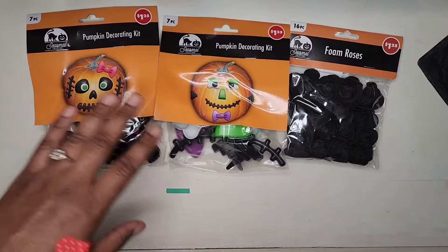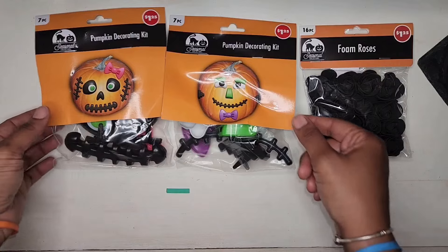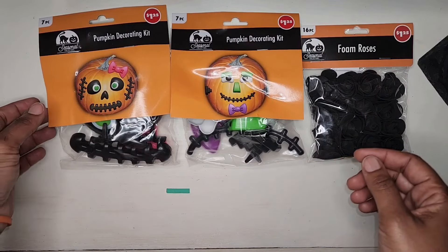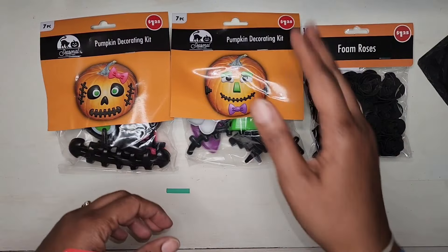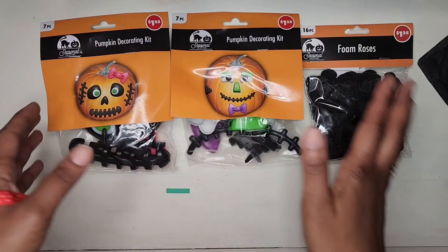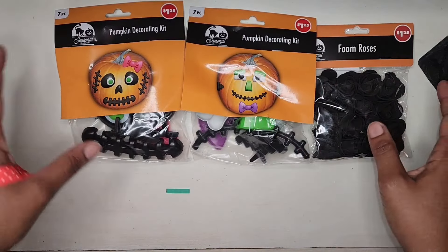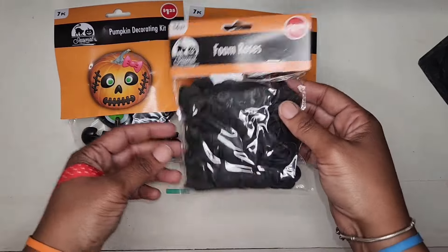The next items I picked up were these pumpkin decorating kits. I'll let my daughter choose which kit she wants to use and which kit I will use, and we will have a very easy and simple pumpkin decorating session this year. I'll get medium-sized pumpkins, maybe add a pop of color to them, and then we can just stick the facial features on however we want and add some of these little black foam roses to it.